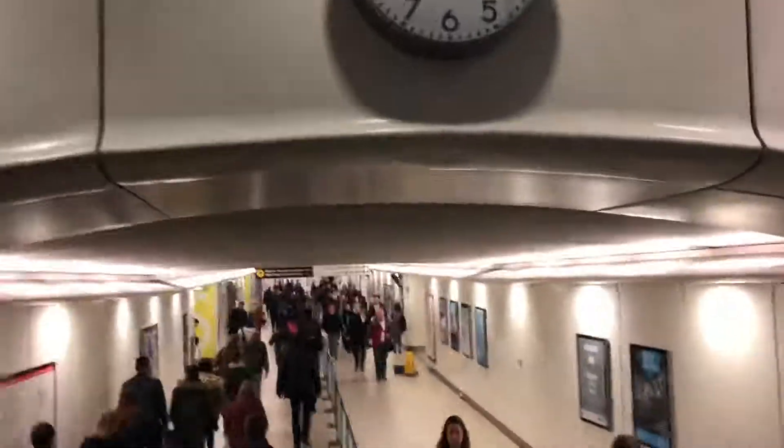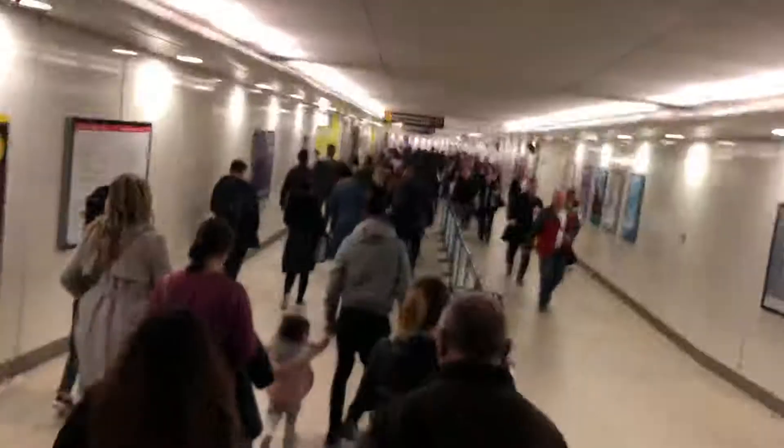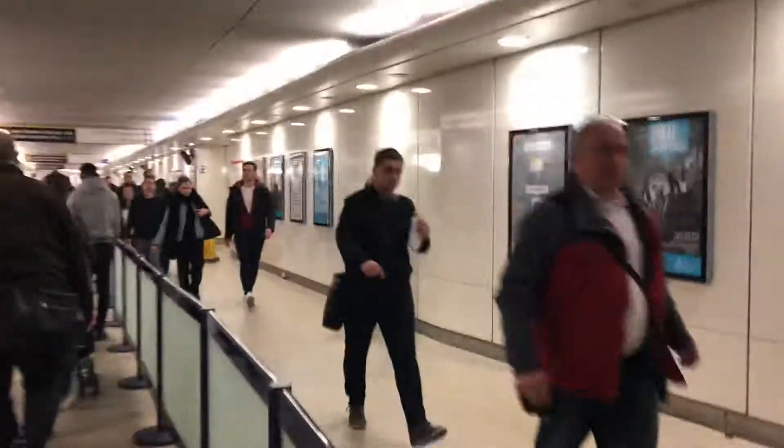Coming down the stairway into a tunnel onto the subway link which will take us to Westfield Stratford City. This is the main corridor on the station line.